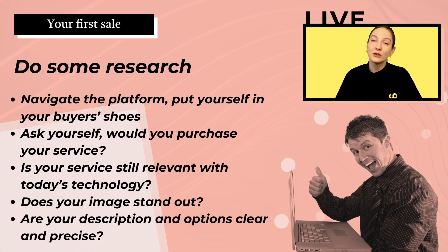Does your image stand out? Is it a good representation of your service — visually appealing and clear? The picture is the most important aspect; it's what's going to bring clients to your page and make them want to click on your service. And is your description and options clear and precise? The clearer the description and options, the more professional you look, the more credibility it gives you, and the less doubt the buyer will have before purchasing.